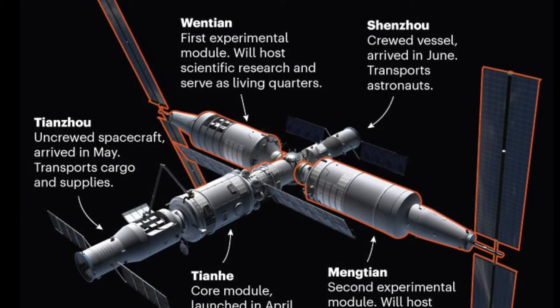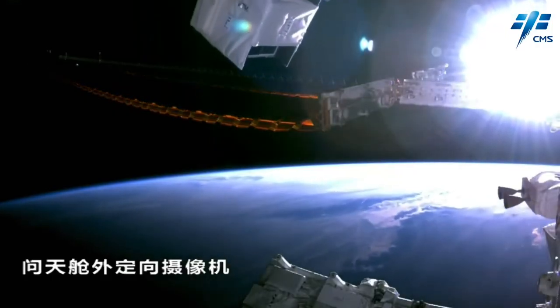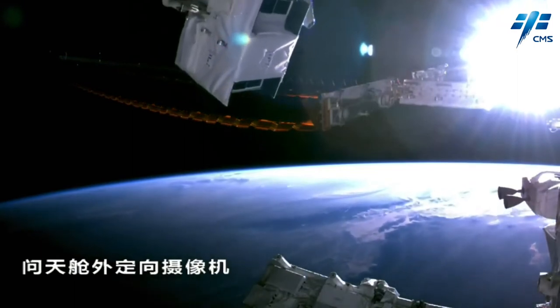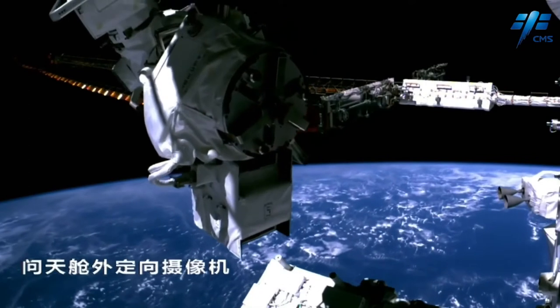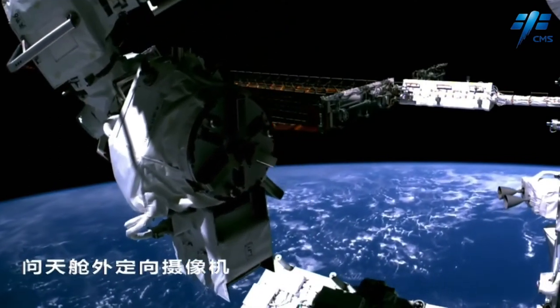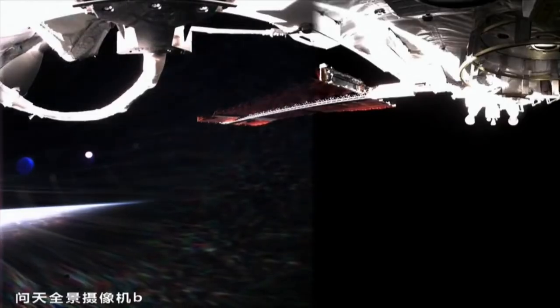Three Shenzhou-14 mission astronauts, who are currently aboard Tiangong and preparing for a first extravehicular activity from the Wentian module, will greet the Mengtian module. The solar panels are designed to provide power for the Tiangong space station, which China plans to keep permanently inhabited by rotating crews of three astronauts for over a decade.